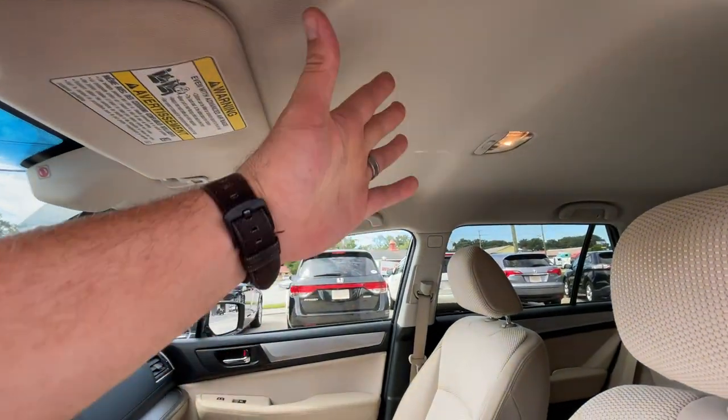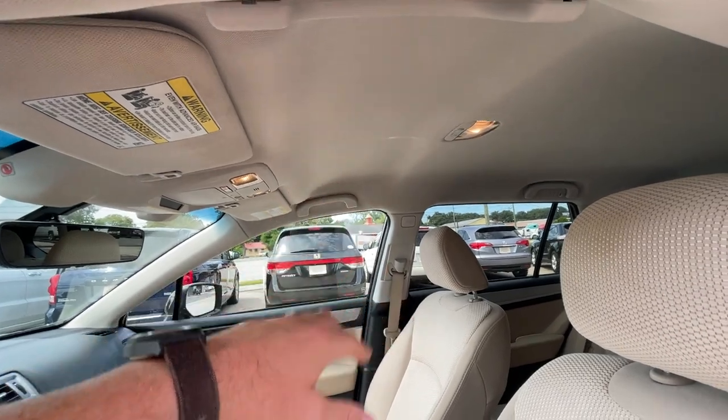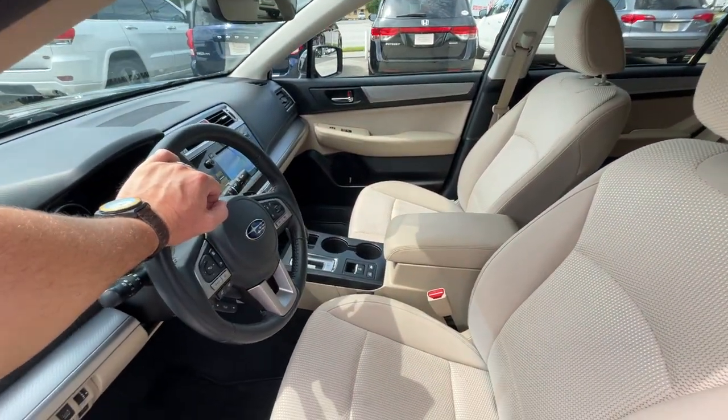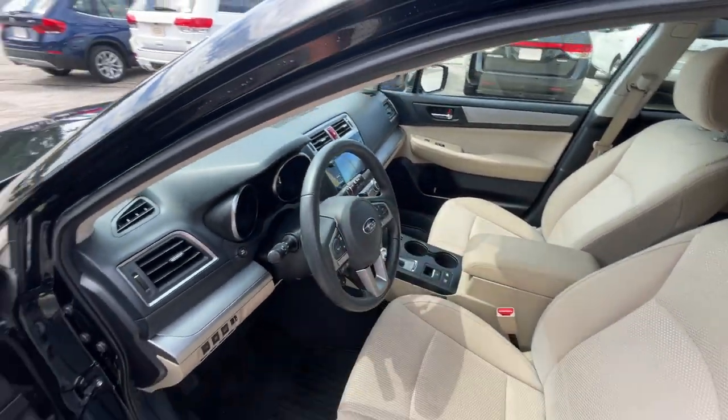It does not have a sunroof — I'm sorry if you wanted one, but not everybody has to have one. It has everything else you might want on a car. It even has hill assist and X mode. This thing is ready to rock and roll.